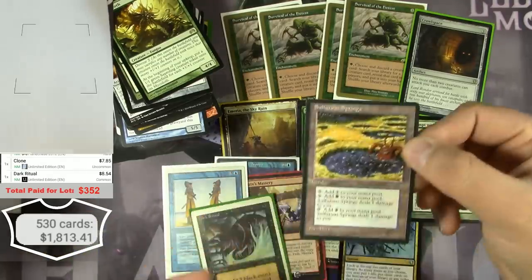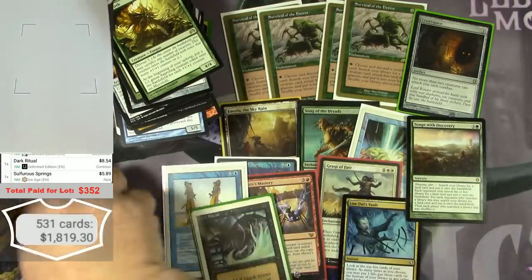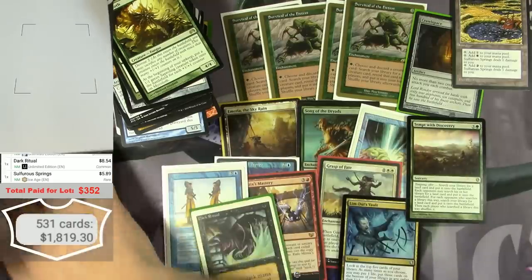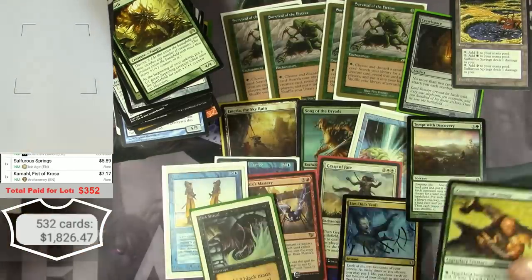Sulfurous Springs — five bucks. Kamal — Archenemy version — $7.17.